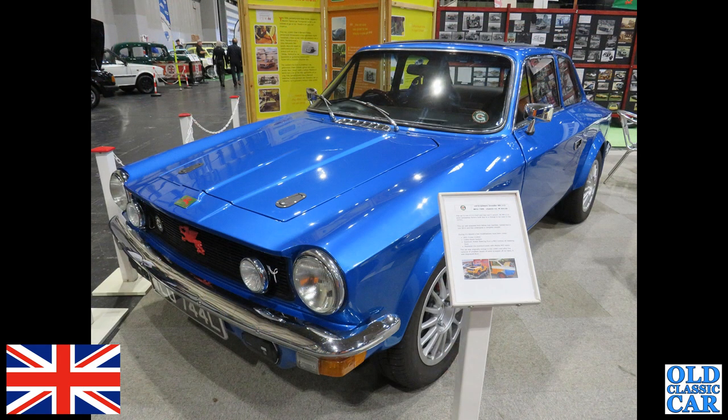A bit of Welsh blueness now — we've got an L-registered Gilbern Invader, this is a Mark III from 1973.